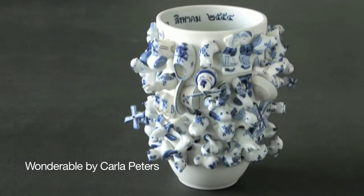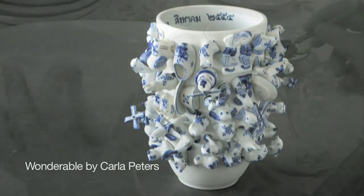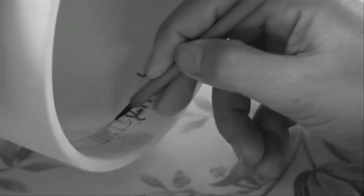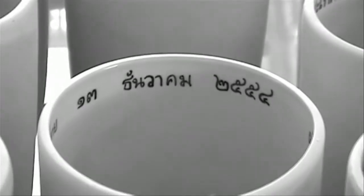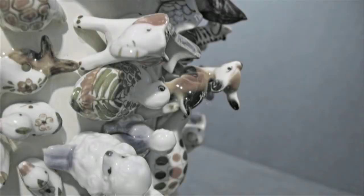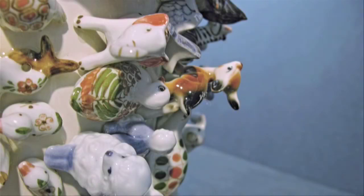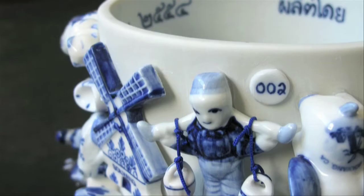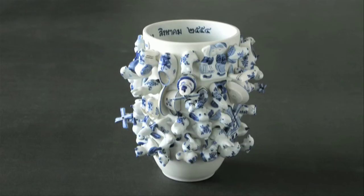Unsold Dutch tourist trinkets that were manufactured in Thailand were gathering dust in the factory. Along came a clever Dutch designer who brought new life to these trinkets by adding them to limited edition vases that are all numbered, dated, and signed in Thai by the artisans. The stock sold out very quickly, but Wonderable has been quite creative and created jobs by manufacturing new trinkets and creating a new collection of the Souvenir vase.